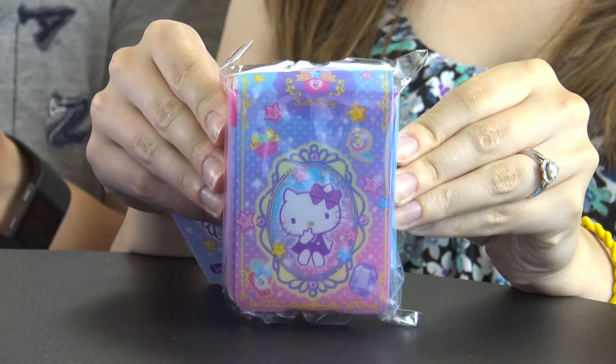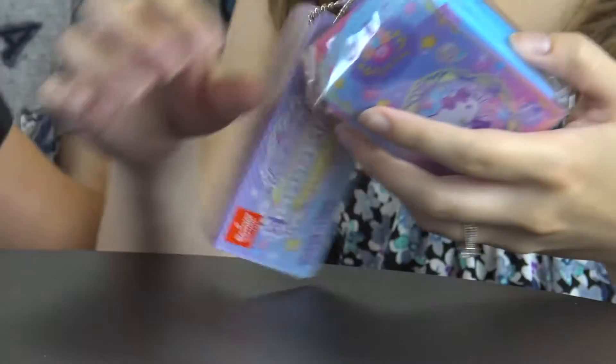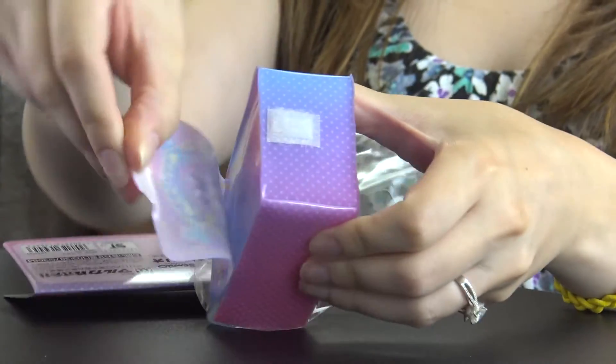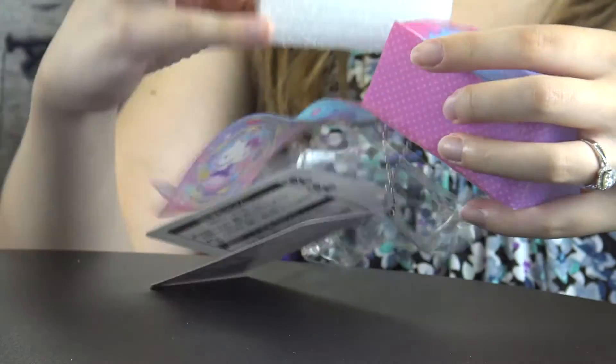The first item is the Hello Kitty randoseru charm. A randoseru is a classic backpack commonly used by elementary students in Japan. This adorable Hello Kitty charm is shaped like a mini randoseru and is perfect for storing coins and small items. It has little backpack straps, a velcro bottom, and came protected with styrofoam — very cute and good quality.